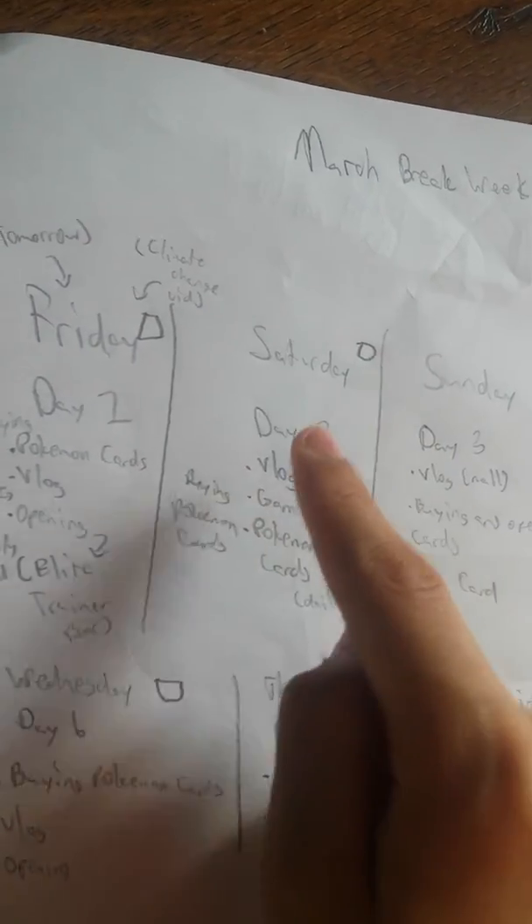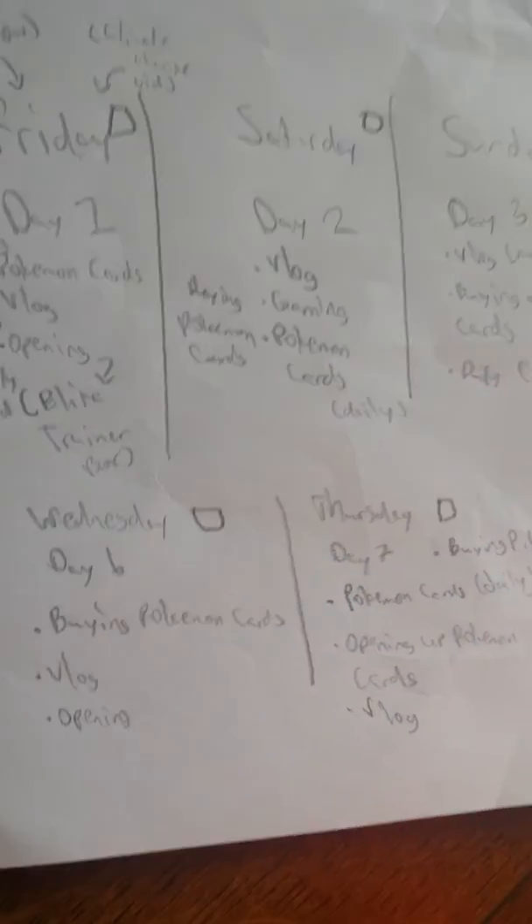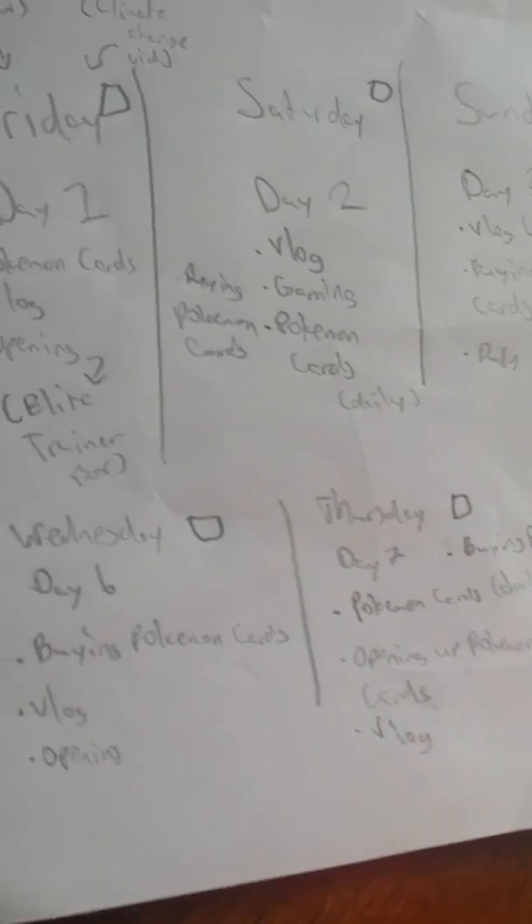Today I have to go do a vlog — well, it will be a buying Pokemon cards vlog. We're gonna merge that together because I have to go to confessions today. It's for my church.